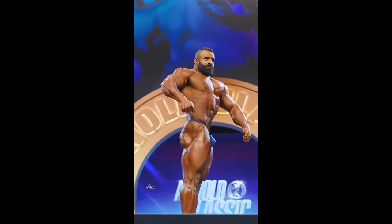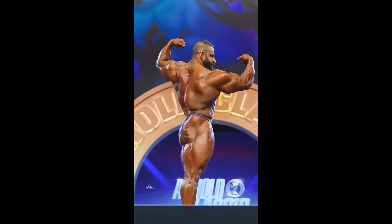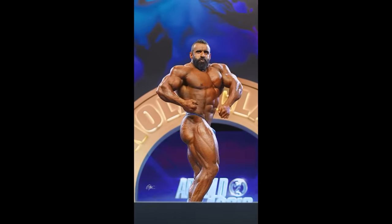Hadi was just so complete this year — it was crazy. Super shredded and very complete, like all the muscle was there. Even the back, even the glutes, everything was there. And I think he's bringing something similar to the Mr. Olympia stage, at least he says so.